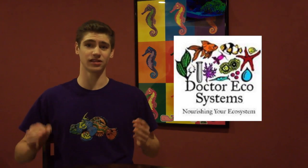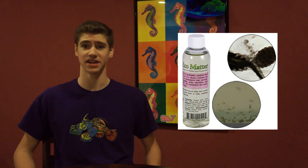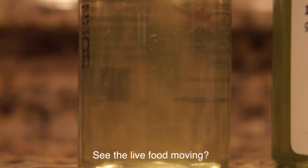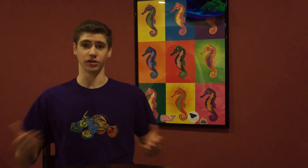I ran into a company called Dr. Ecosystems at an aquarium convention and I decided to try their live foods. I now use their product Doc's Ecomatter to give my reef aquarium the proper amount of copepods and rotifers to sustain my water. Doc's Ecomatter contains rotifers and four to five different kinds of copepods that are all collected together in warm waters so they know how to coexist together. The bottle also contains some natural bacteria and ciliates. With the entire life cycle of gut-loaded copepods and rotifers represented, Doc's Ecomatter provides the building blocks for your ecosystem's food pyramid. These critters will populate, grow, and reproduce and nourish your ecosystem.